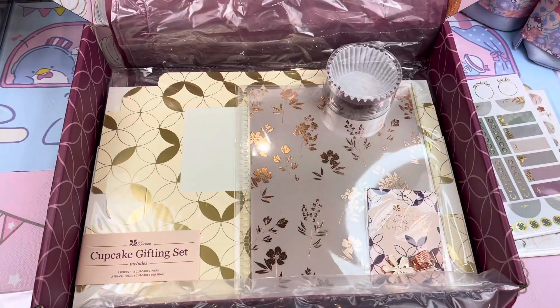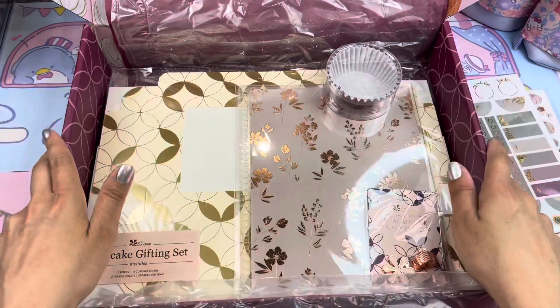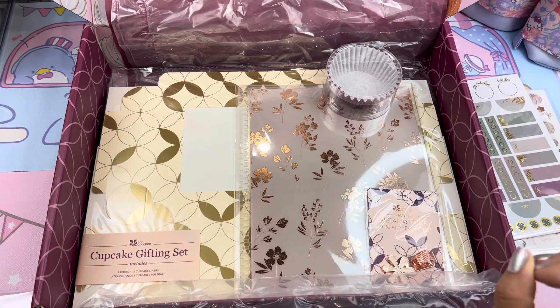Oh, and did I tell you guys — I paid $40 for this box and everything in here retails for $80. So yes, deal of a deal for sure.